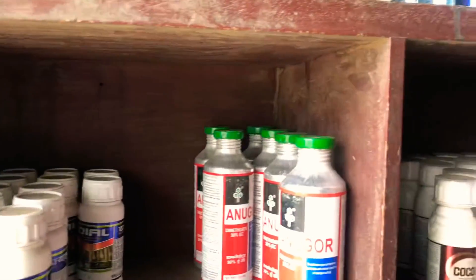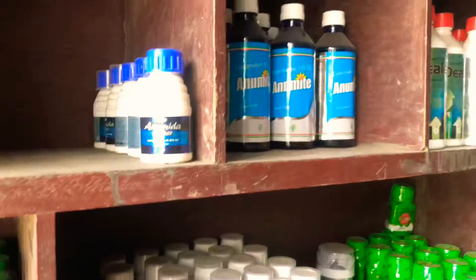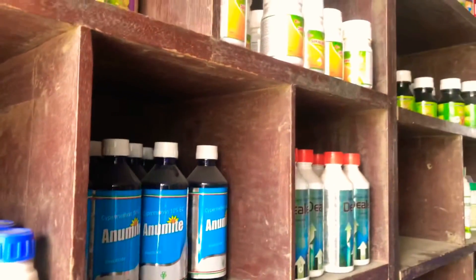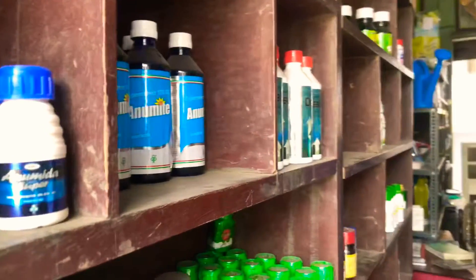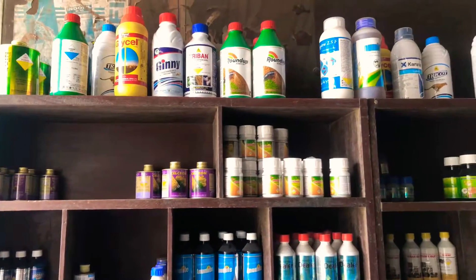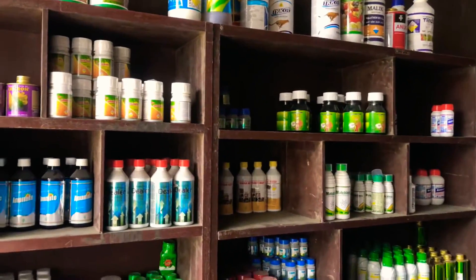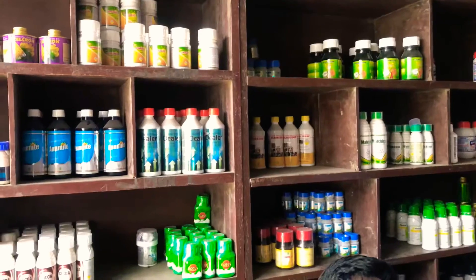If you want to know about insecticides, if you want to know about the bottle, I will show you the video. You can zoom in. These are bio-fertilizers.